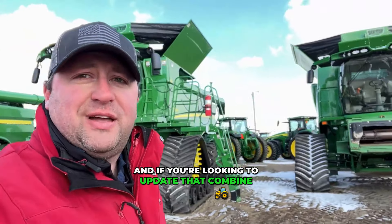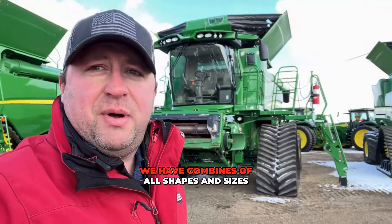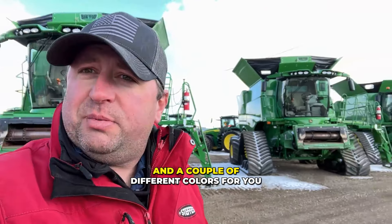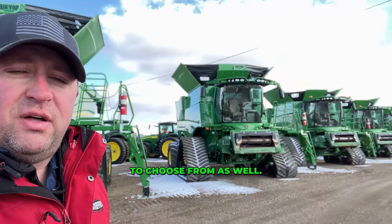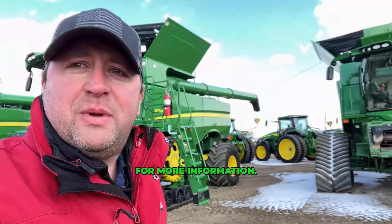And if you're looking to update that combine of yours, check out True North's equipment auction coming up April 4th. We have combines of all shapes and sizes and a couple of different colors for you to choose from as well. So go to steffesgroup.com or call your local True North dealer for more information.